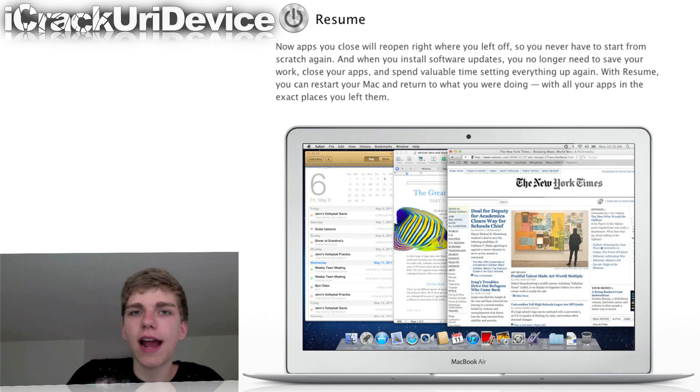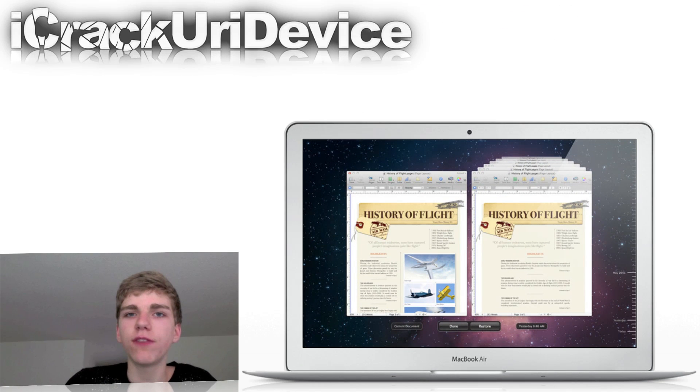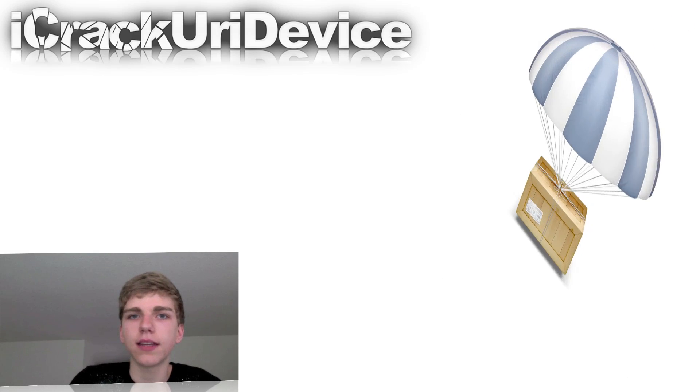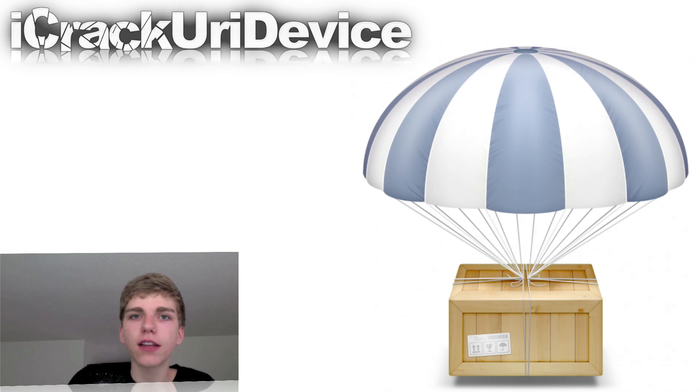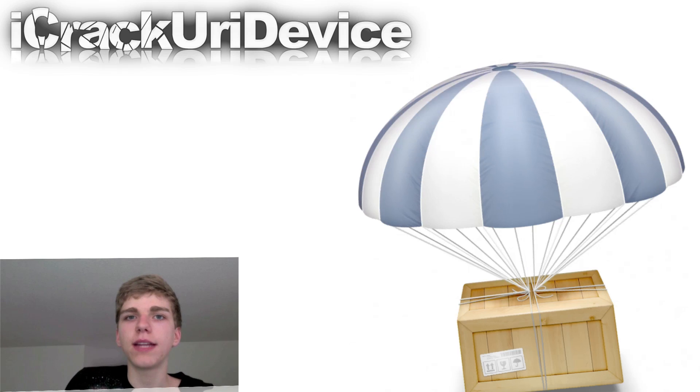ReZoom allows users to access their apps right from where they left off, so if you need to reboot, there's no need to save what you're working on and close out of your applications anymore, especially with the new auto save and versions features which automatically back up what you're working on and let you pick which version of the document you want to use. OSX Lion also brings an improved mail app that looks like the iPad's version of mail, with two parts of the screen — the left part dedicated to your mailboxes and the right part dedicated to the current message or conversation. AirDrop allows users to share files with anyone around you with no Wi-Fi network required — just click the AirDrop icon in the Finder sidebar and your Mac automatically discovers other AirDrop users within 30 feet of you.